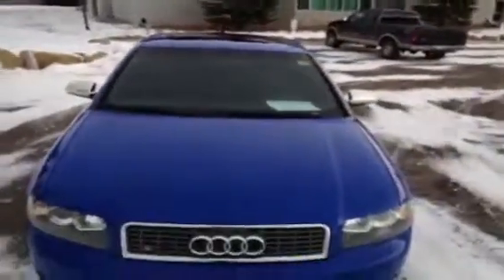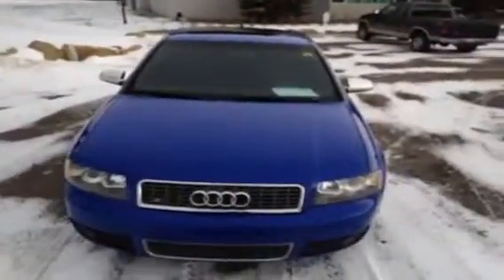And while you're here, you can speak to an Audi brand specialist who can answer any more questions you might have about this 2004 Audi S4.